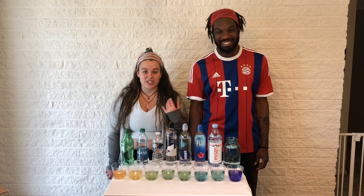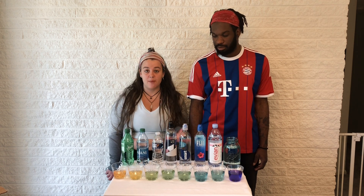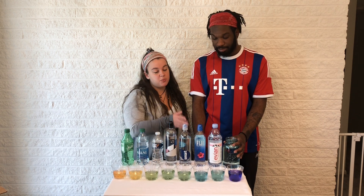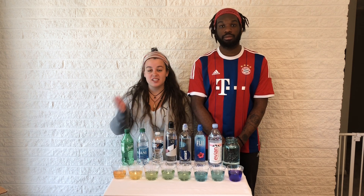As you guys can see, we have a wide range of sodas and bottled waters that all show up all over the pH scale. We have our yellows and our reds that are very acidic, versus our blues and our purples that are very alkaline. Acidity causes disease; alkalinity promotes health.